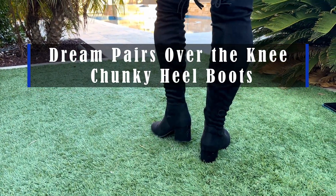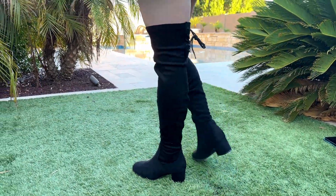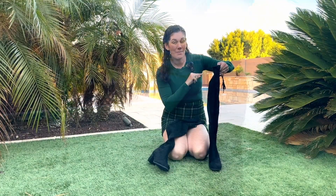Hey guys! These are the Dream Pairs Chunky, Thick, Over-the-Knee Boots.